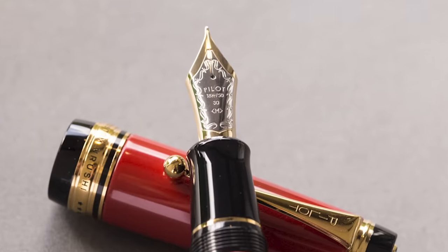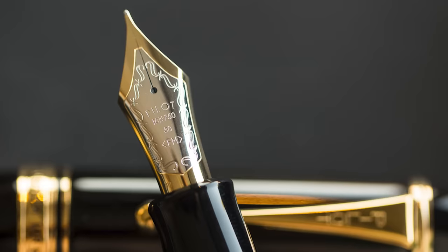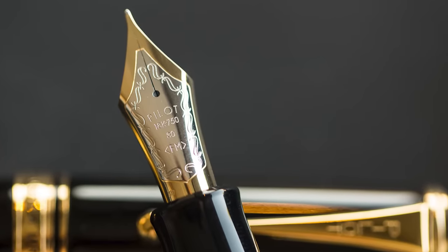Not only is the nib beautiful, but it writes like a dream too. The fact that it's so large and made of gold gives it some nice bounce. Pilot is known for having very smooth, very bouncy nibs anyway, and this one has a nice, generous, and consistent flow — it's truly a joy to write with. And of course, I have to talk about the size: the Custom Urushi is huge. It's not as heavy as you'd expect based on its size, but it still has a bit of weight to it. I'm a big person with very large hands, and even I hold this and feel like it's truly substantial.